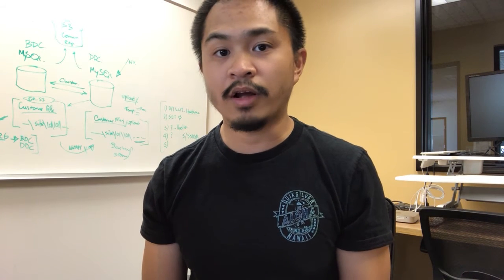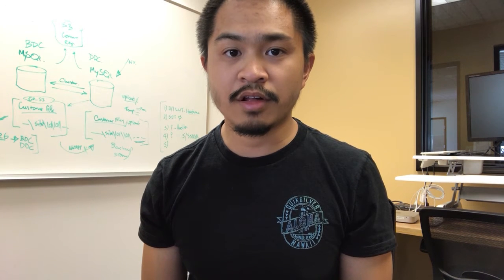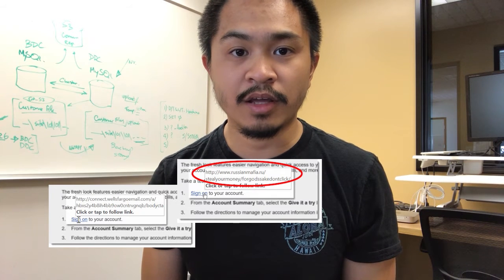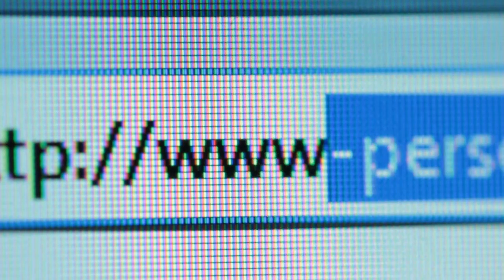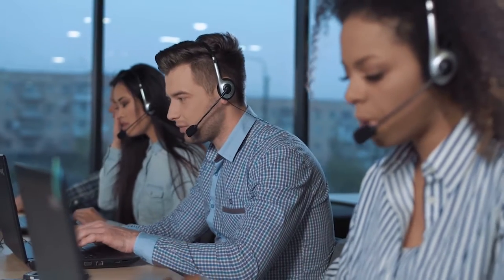Always think twice before clicking on that free iPhone offer or that cure for coronavirus. Don't click on links from unsolicited emails — that means if you weren't expecting the email, don't click on the links. An unsolicited email would be something like 'your account information needs to be updated' or 'your credit card information needs to be updated.' Hover over the links to make sure they're real. If you're still not sure, skip the link and go right to the website itself — open your browser and type in the URL manually, or look for the company's support number and call them. Make sure to find the number on their actual website, not from the suspicious email.